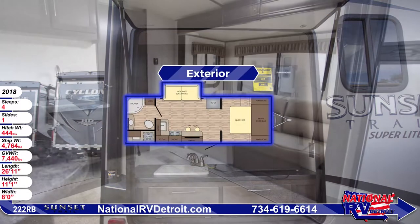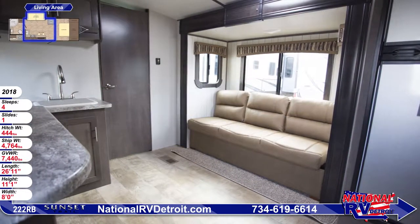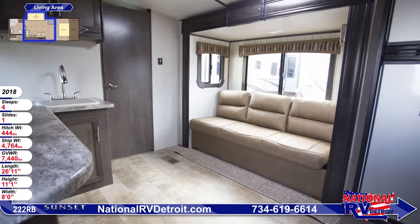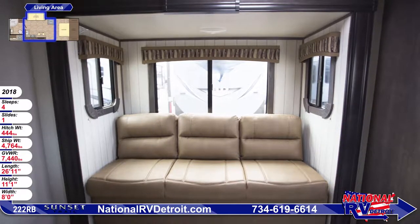The living area is nicely equipped with a slide-out jackknife sofa that's surrounded by windows. It easily folds down into a bed so that this unit can sleep up to 4 people. The Congolian flooring underfoot is attractive and easy to clean.